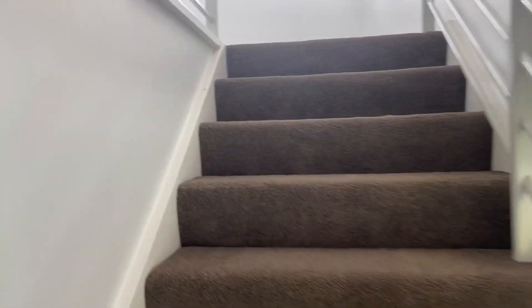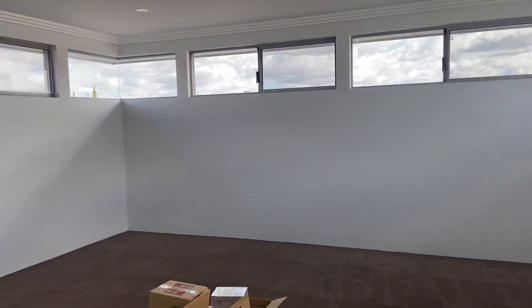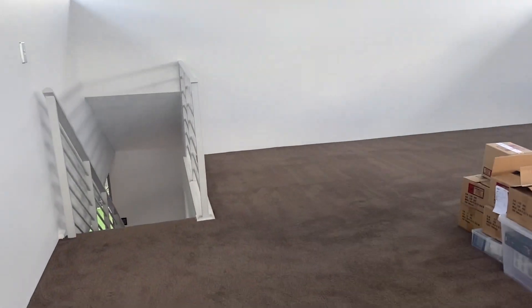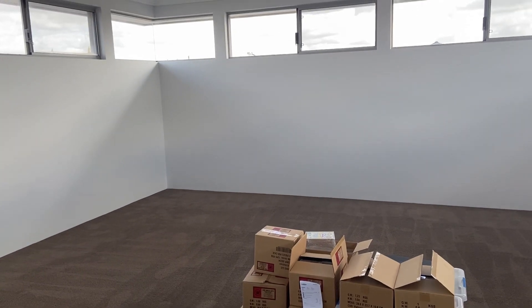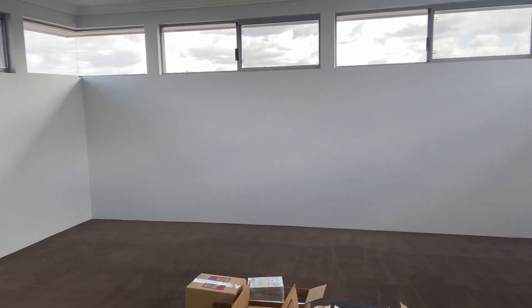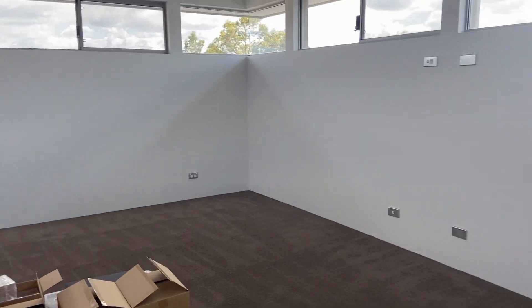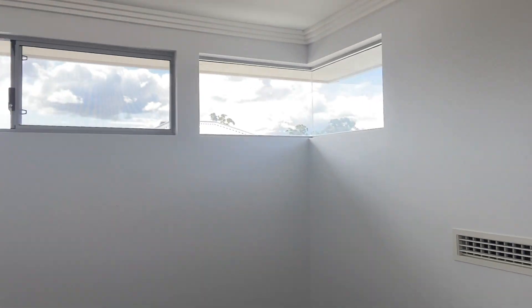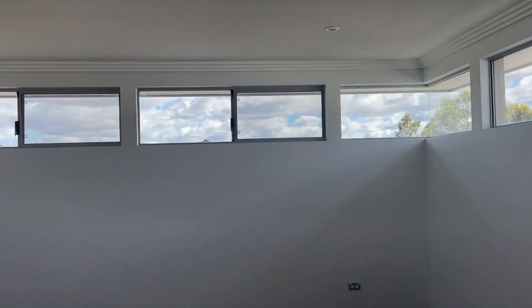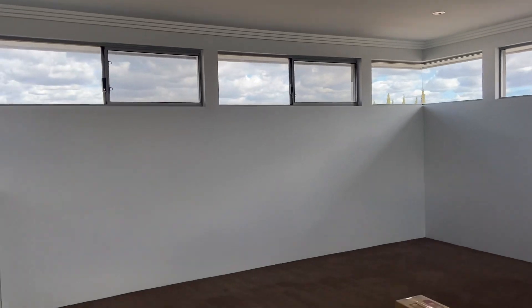We're going to go up the stairs — we'll put a baby gate on there because we don't need her coming up here until she's a little bit older. Check it out guys — this is going to be the collectible room. We're literally just going to dedicate it entirely to collectible items; it's the whole space just for us. All the walls around are going to be display cases. We don't have enough to fill these walls yet, but we've definitely got a lot of pops to put around here.